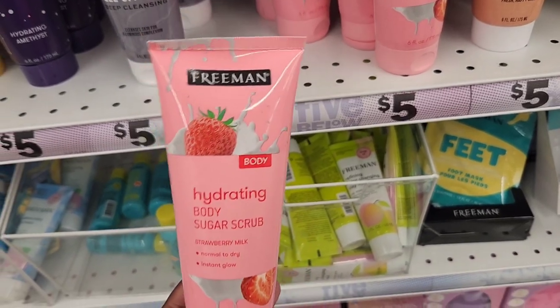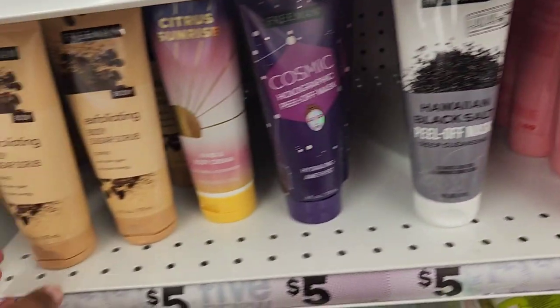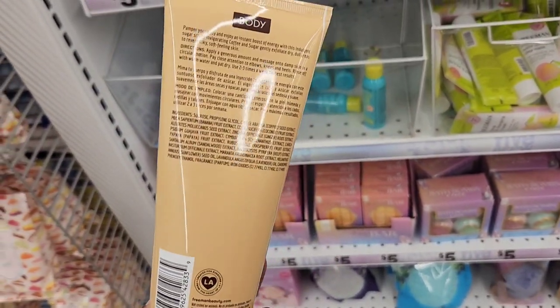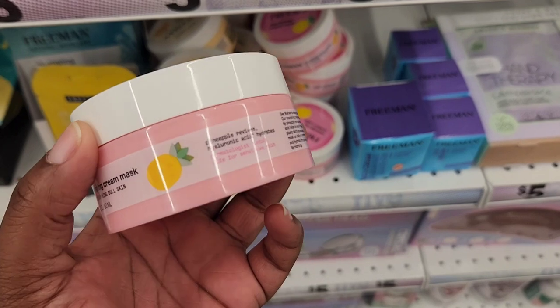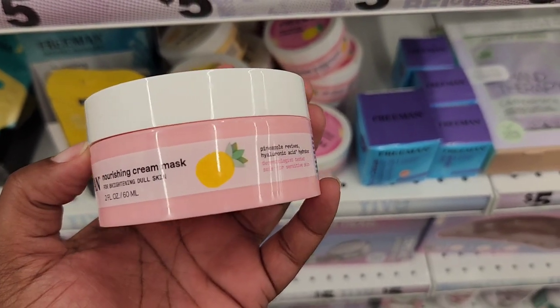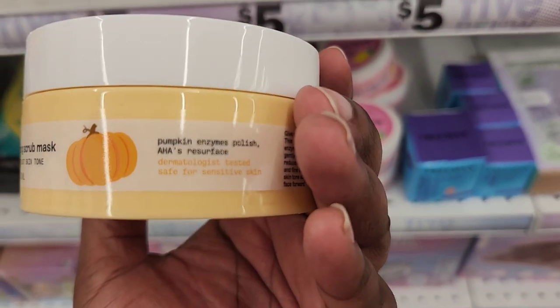In the beauty section, I've seen some Freeman body scrubs. This strawberry one smells really good — it smells like strawberry milk. And they also have a coffee-scented one. There are also these nourishing cream masks with a new formula. This one looks like a pineapple one and then this looks like a pumpkin one, so maybe this one isn't too new.